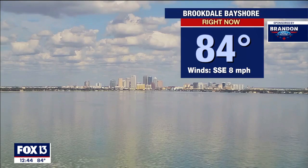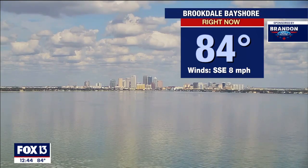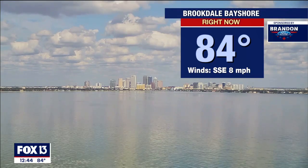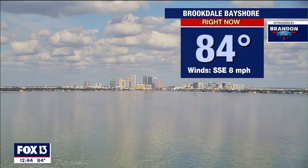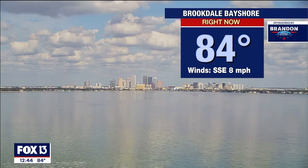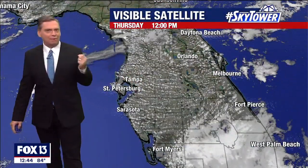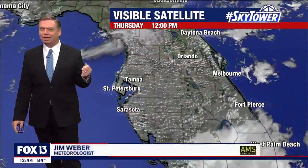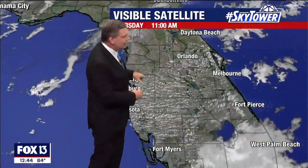It looks like you could almost walk across that. Beautiful looking view over the bay, looking towards downtown. 84 degrees, you have just a few scattered clouds. Remember a couple of days ago there wasn't even a cloud in the sky. This just has a little hint, a little more moisture. You notice that you step outside and compared to a couple of days ago where it really felt crisp — not that it feels bad, but you notice it feels a little more humid out there.